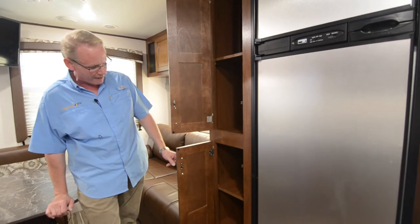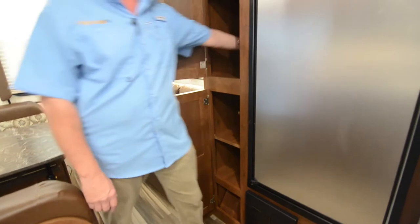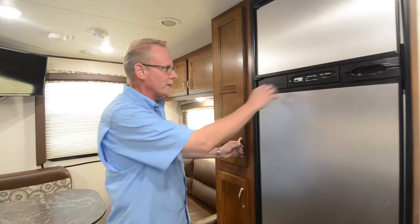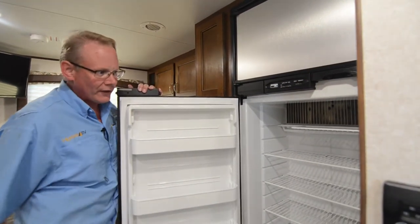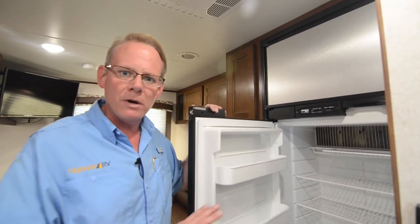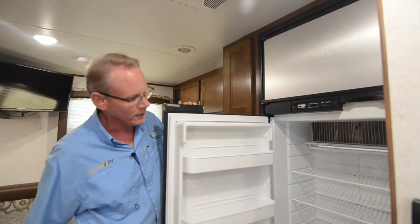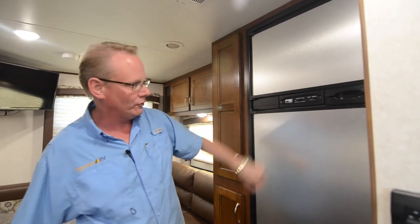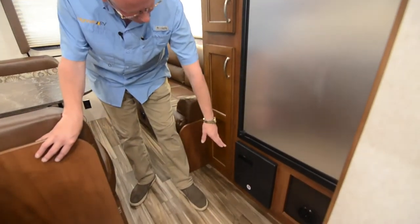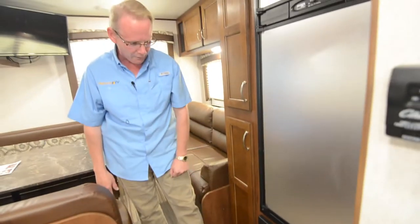Here we have our pantry with lots of storage for canned goods, boxes, and things like that — it's a nice big deep cabinet. Coming over here, we have our Norcold refrigerator, which is actually a very large unit — I believe it's eight cubic feet. The standard in most trailers in this class is six cubic feet, so it's a really nice big refrigerator especially for a 21-foot floor plan. Down below we've got our converter with fuses, breakers, and battery charger.